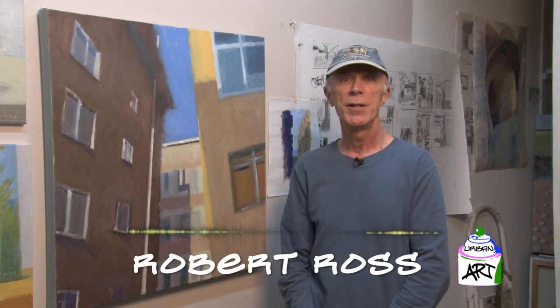Hi, my name is Robert Ross. Welcome to another episode of Diversity of Urban Art. I'm a painter who focuses in oil paintings on urban and rural landscapes. I've been painting for about five years seriously. We're located here today at McRae Art Studios in Winter Park, where I have a studio with about 22 other artists.